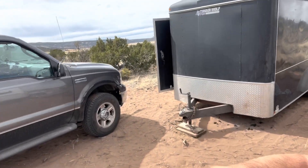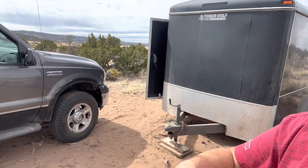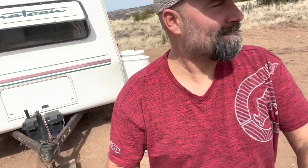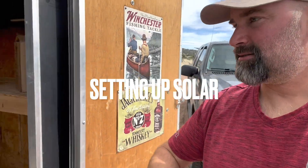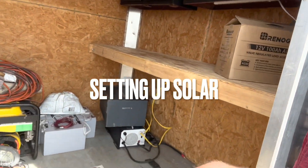Now I'm going to go into the shop — when I say shop I mean the cargo trailer. She found the brakes.